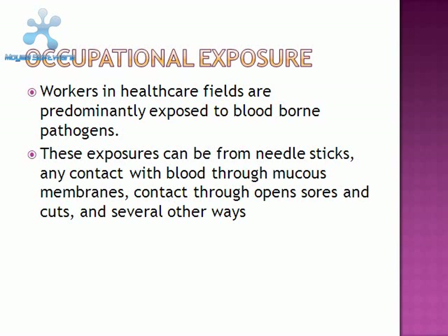Occupational exposures. Workers in healthcare fields are predominantly exposed to blood-borne pathogens, more so than most occupations. These exposures can be from needle sticks, any contact with blood through mucous membranes, contact through open sores and cuts, and several other ways.